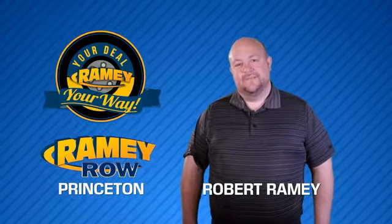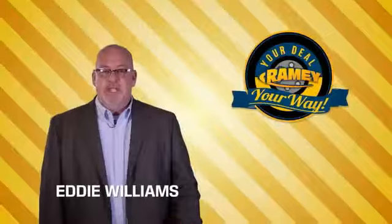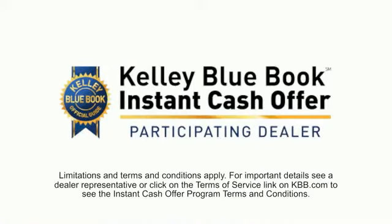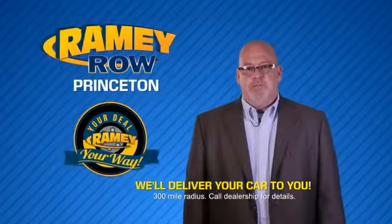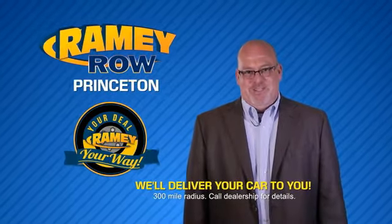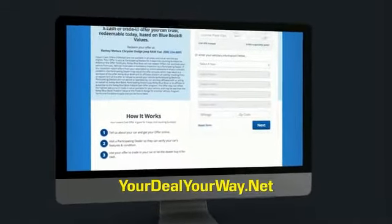For years, Ramey Auto Group has been doing the deal with our customers. We do the deal. Times are changing — we're still doing the deal, just better. Now you can shop online and do your deal your way, from shopping to valuing your trade and negotiating a price. You can do it all from home. Ramey is making your deal easier and giving you the most convenient car buying experience around. Most of our customers that start their deal online are in our showrooms less than an hour and on the road in no time. So check us out at yourdealyourway.net and find a new way to do the deal only at Ramey.